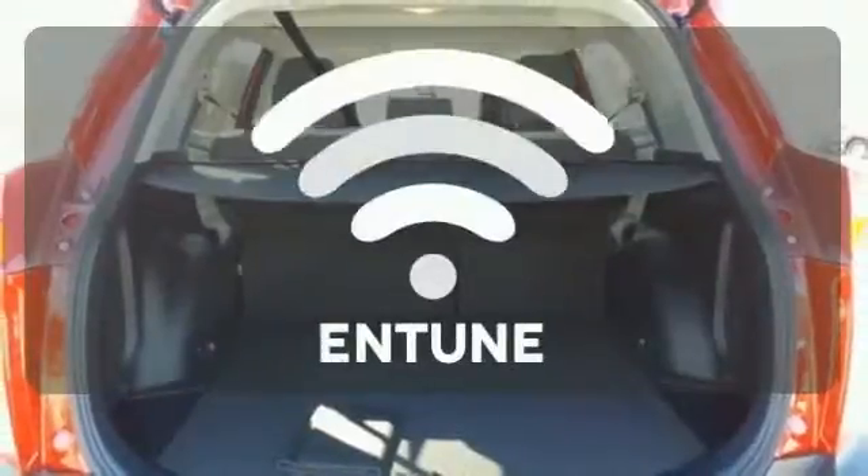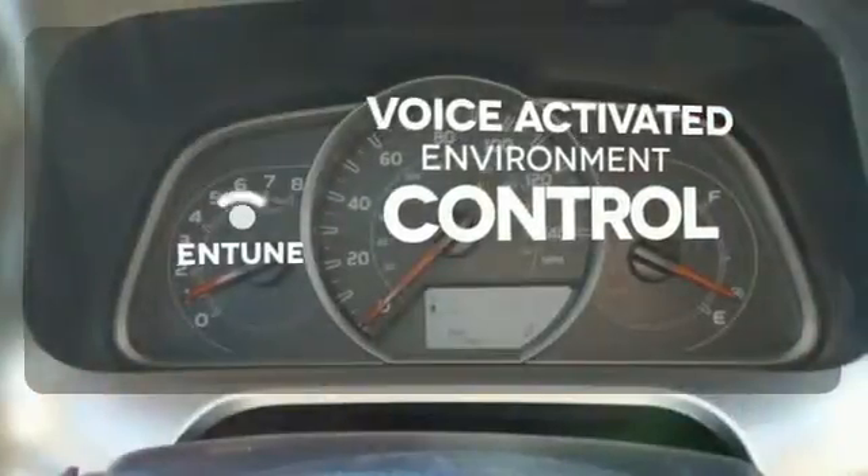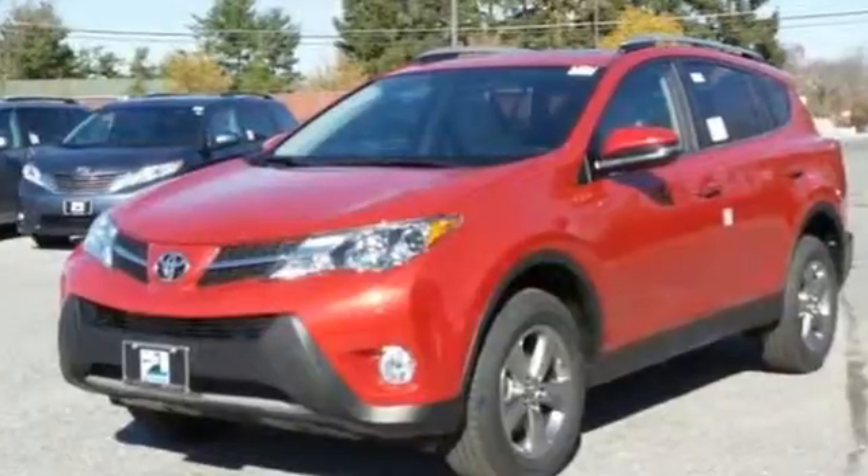Entune allows you to control your music, hands-free calling, and so much more with just the sound of your voice. Turn heads when you hit the road in this stunning RAV4.